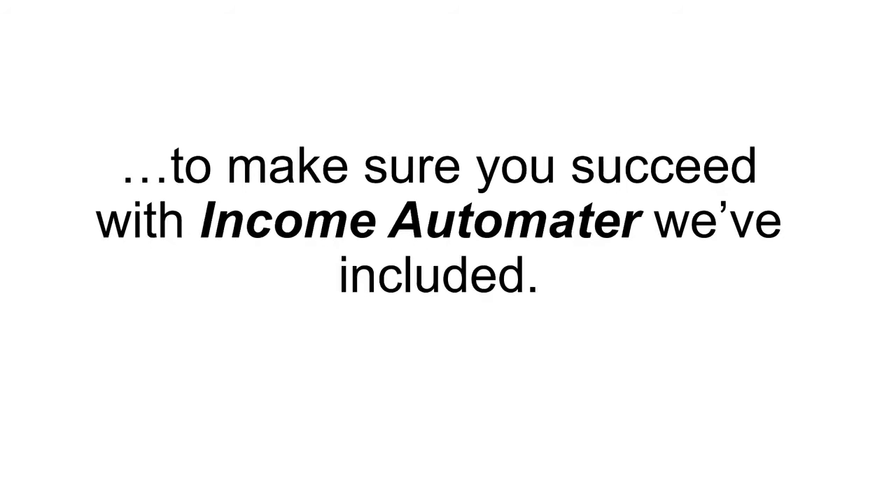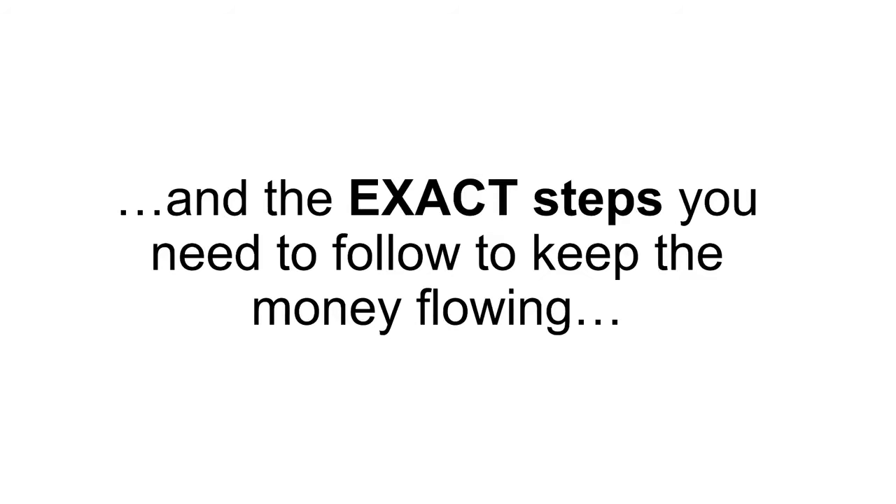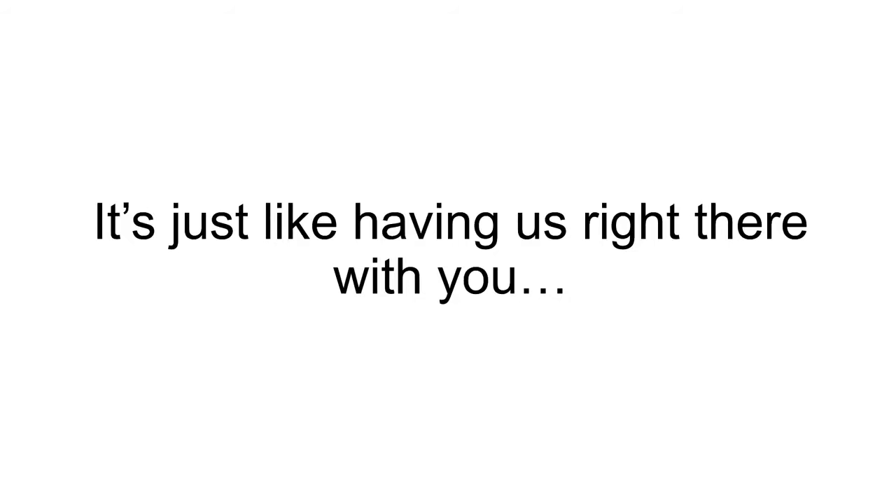To make sure you succeed with Income Automator, we've also included a step-by-step, over-the-shoulder, do-as-we-do video course with the exact steps you need to follow to keep the money flowing. It's just like having us right there with you, holding your hand and guiding you to making money in your pocket.